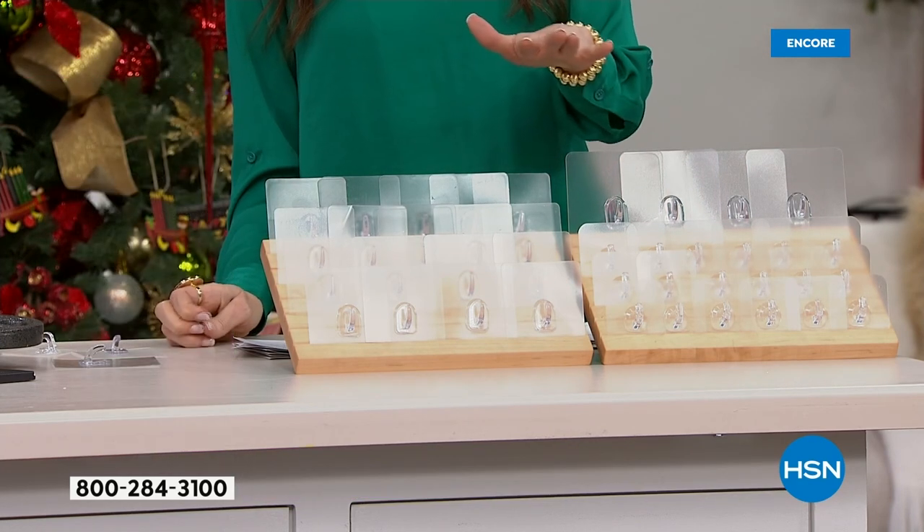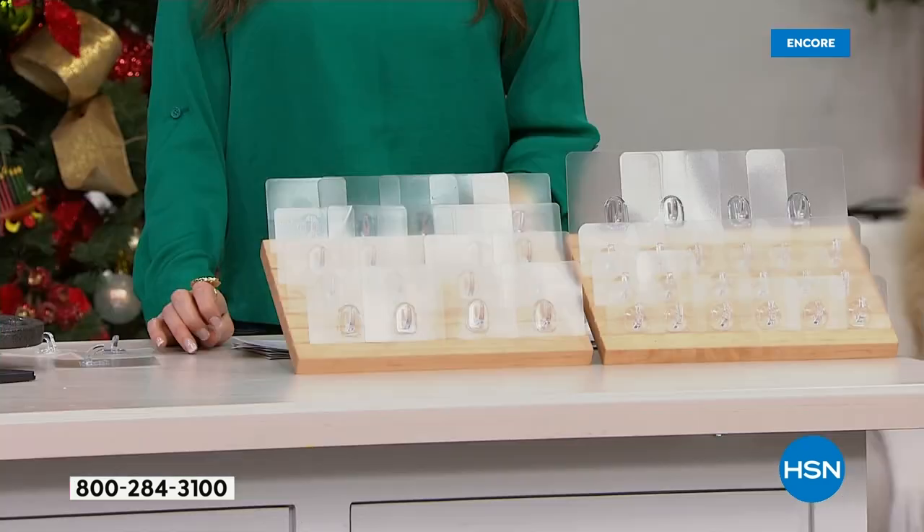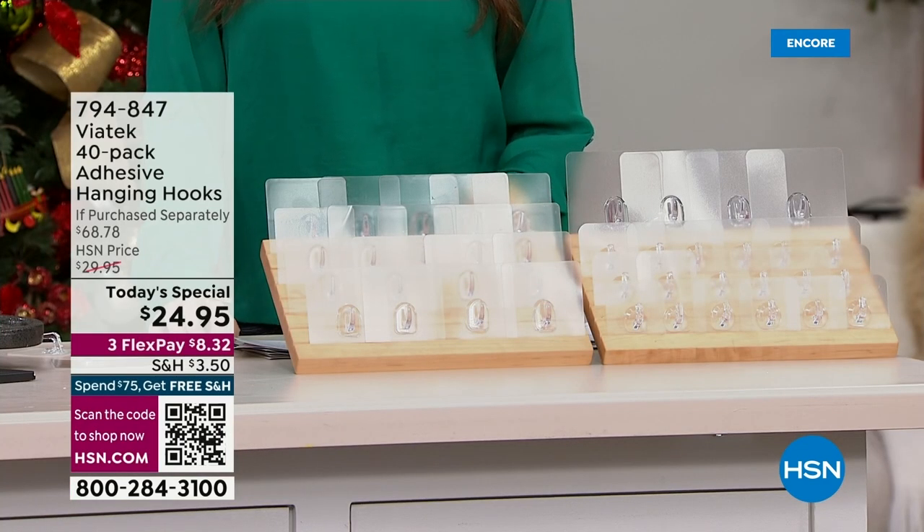Scan that QR code quickly and easily. Over 2,400 have already been spoken for, because you're getting removable, completely invisible storage hanging ability that doesn't damage your walls, doesn't damage your glass, doesn't damage your stainless steel — inside and outside. And it's a $68.78 value for under $25.